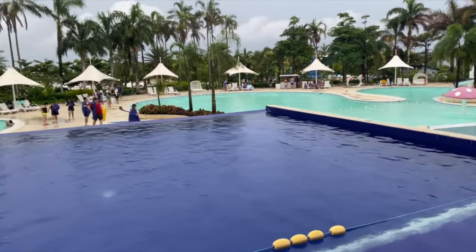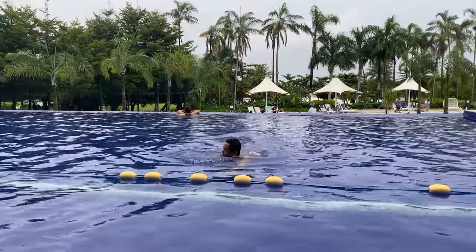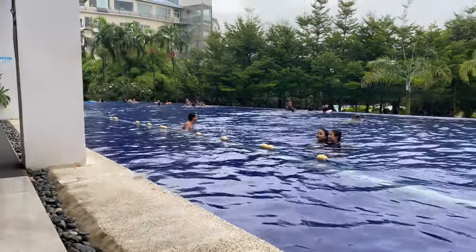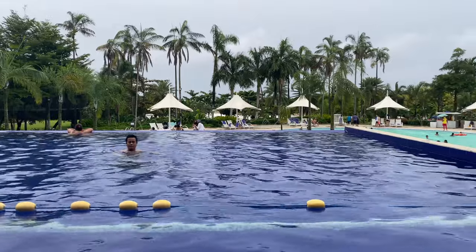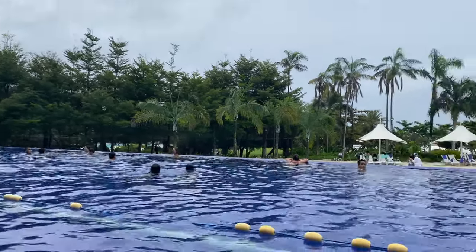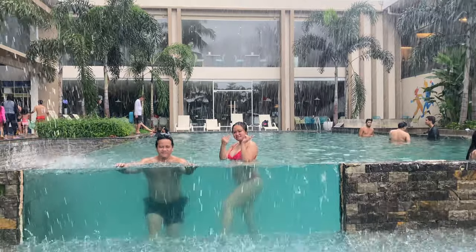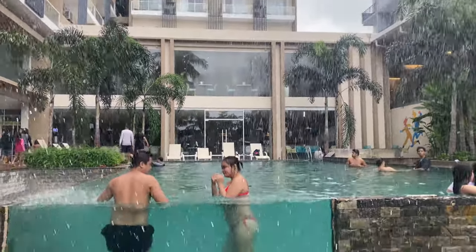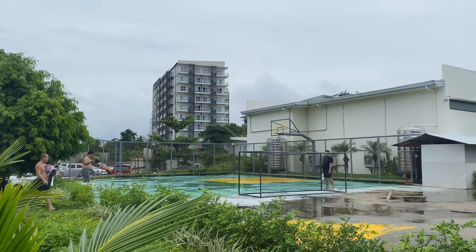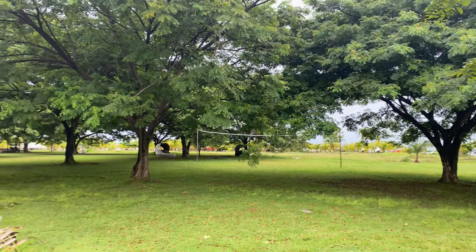Here's the infinity pool area — this is a heated pool, so it's great to hang out here especially since it's a bit rainy. On the other side there's this elevated pool — it's quite shallow but still fun. We also have a basketball court here if you want to play, and there's a garden area too.